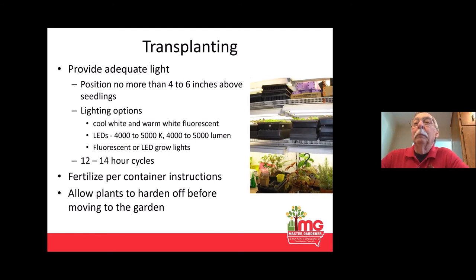This picture shows my setup before I started replacing the fluorescents — it just amazes me how much brighter the LEDs are. For fertilizing, follow the instructions on the container, but the first time you fertilize, use half-strength. The plants can use it, but in a soilless mix there's no fertilizer, and full strength can be too strong for those tiny developing roots. When you're ready to set plants out in the garden, be sure to harden them off.